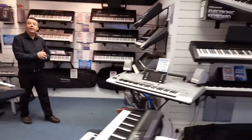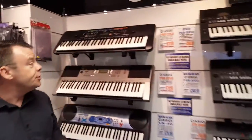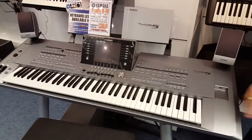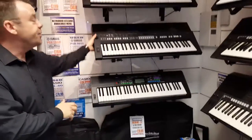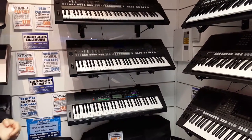And then of course Yamaha keyboards, new keyboards from around £119, packed with great features for learning, right up to the flagship model the Yamaha Tyros 5, absolutely superb indeed. We also have one or two second hand items available — a PSR-S650, really great value for money, going out at £349.